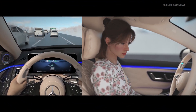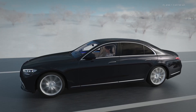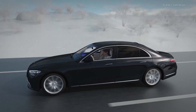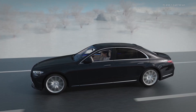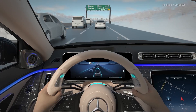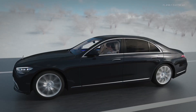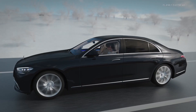In contrast, DrivePilot, under a specific set of conditions, will take over the dynamic driving task. You are not driving when the system is active, even though you must remain in the driver's seat. When DrivePilot is active, you become the fallback ready user, which allows you to remove your hands from the steering wheel, take your eyes off the road, and turn your attention to other activities inside the vehicle.